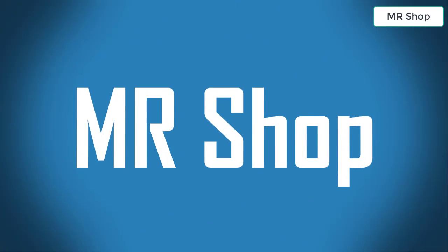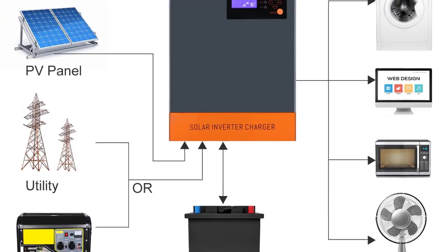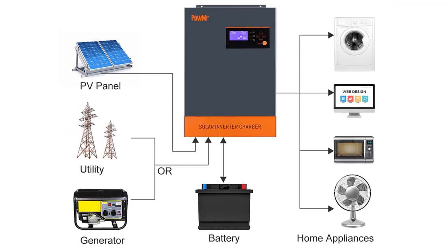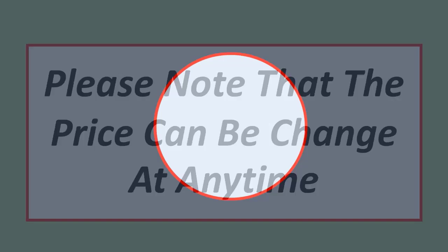Looking for the best hybrid solar inverter? In this video, I have compiled a list of the top 5 hybrid solar inverters in the market. Please note that the price can change at any time.